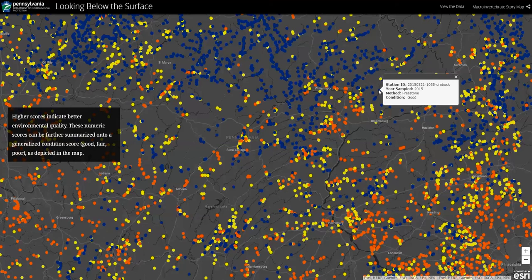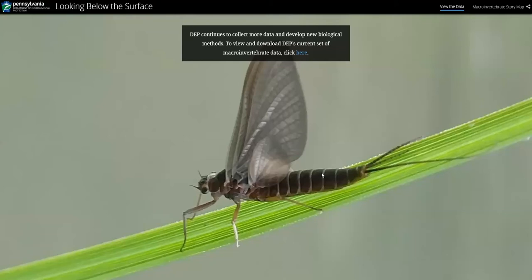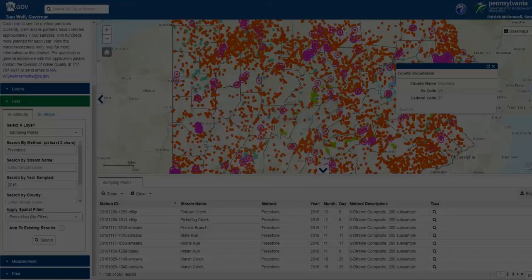That data is now available to you through a series of maps and charts. Each map in this story map is fully interactive — you can see the big picture and then zoom in and out to find points of interest to you. Through this story map, you can access our macroinvertebrate data viewer and download all of our data.